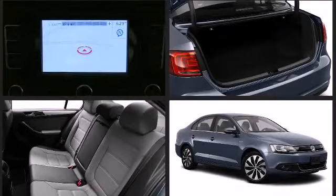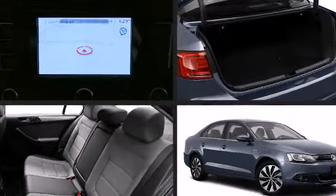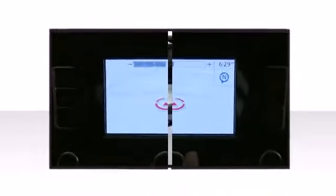All of the premium features expected of a Volkswagen are offered, including a trip computer, turn signal indicator mirrors, and much more.